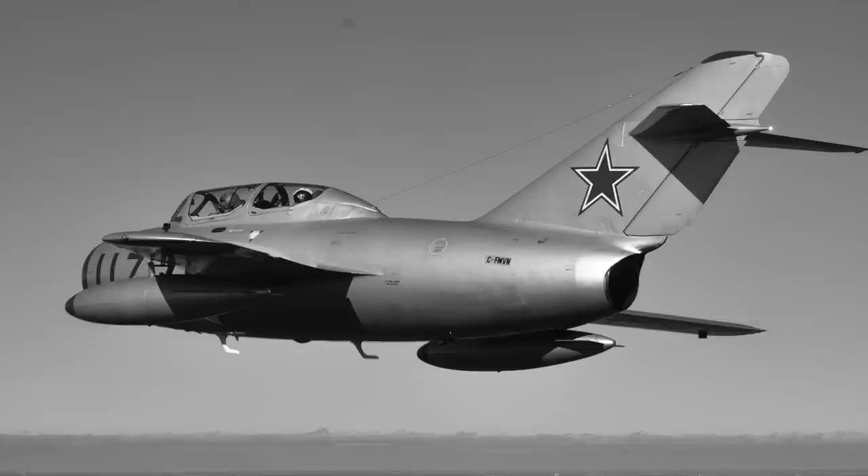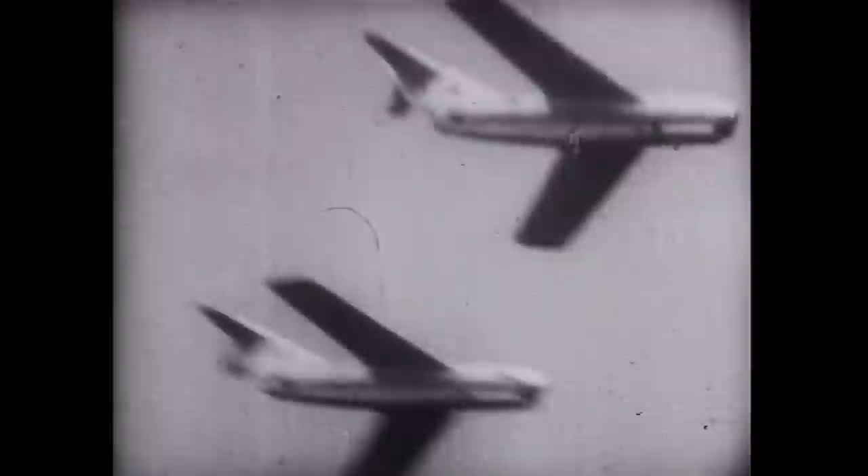Russian MiG-15s stunned the American pilots with their performance on the 1st of November. These aircraft were much further advanced than the American concepts of Russian jet development. The B-29s, even with their defensive armament, were no match for the outstanding MiGs. The Sabres were then sent to defend the bombers, and so began the fighter-versus-fighter combat that would become the MiG and Sabre discussion that still rages today.